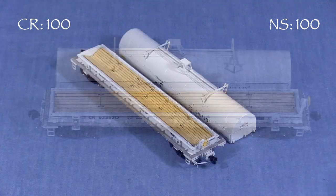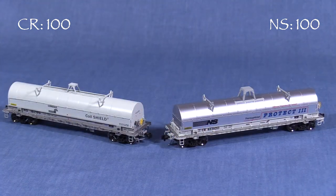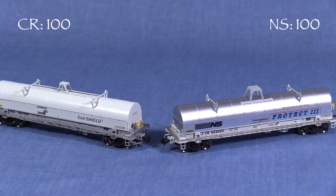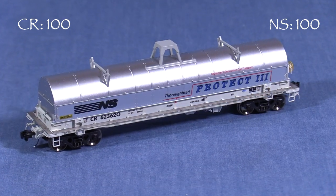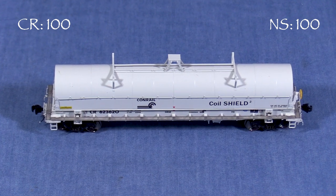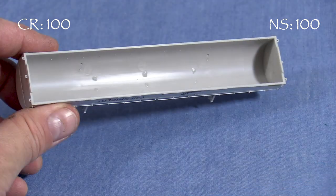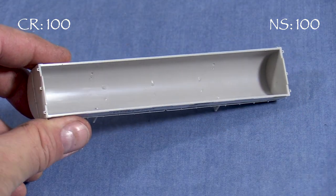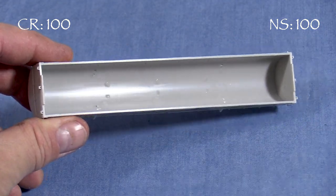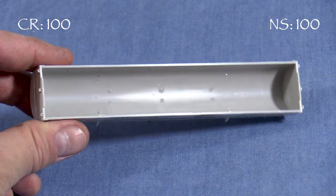With the hood off, the interior of the car is visible. The decking appears to be made of plastic but is painted to look like wood. The hoods on both cars are different — the NS hood has ribs and rivets visible, while the Conrail hood looks smoother, more like a welded tank car. Each hood has different hardware on top. The inside of the hood on each car is unpainted plastic, which isn't an area that would normally be seen, but it still seems out of step with the high quality finishes on the rest of the model.